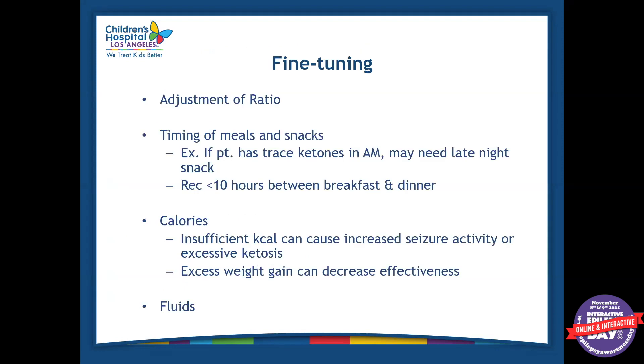Once the patient goes home, there's still more fine-tuning that can be done to the diet. We can adjust the ratio further — for example, if a patient could only tolerate a two-to-one ratio at discharge due to blood sugar or acidosis, we could potentially go a little higher very slowly at home with the instructions of the dietitian. We typically ask patients to come in for labs every three months. We can fine-tune the timing of meals and snacks — if a patient is having trace ketones in the morning, we can provide a snack late at night. We usually recommend less than 10 hours between breakfast and dinner for children, and if a patient is eating dinner too early or having breakfast too late, we try and adjust.